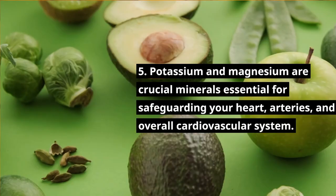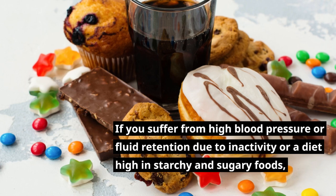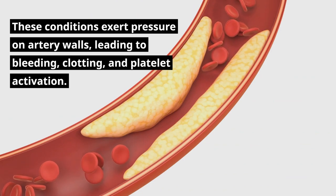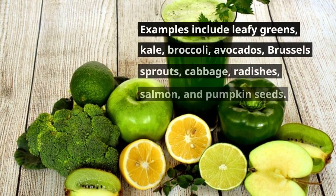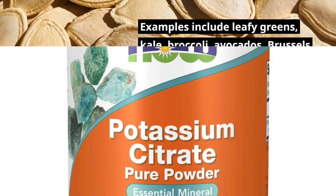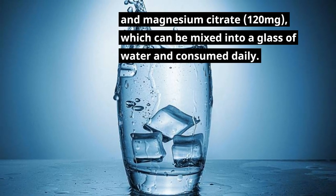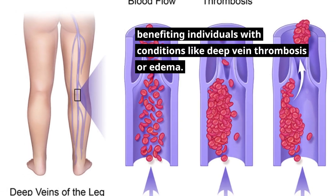Potassium and magnesium are crucial minerals essential for safeguarding your heart, arteries, and overall cardiovascular system. If you suffer from high blood pressure or fluid retention due to a diet high in starchy and sugary foods, you're at an increased risk of developing dangerous blood clots. The most effective way to prevent these issues is by consuming foods rich in potassium and magnesium, such as leafy greens, kale, broccoli, avocados, Brussels sprouts, cabbage, radishes, salmon, and pumpkin seeds. You can also use an electrolyte powder containing potassium citrate 1,000 mg and magnesium citrate 120 mg mixed into water daily. These supplements help reduce swelling, particularly in the feet and legs, benefiting individuals with conditions like deep vein thrombosis or edema.